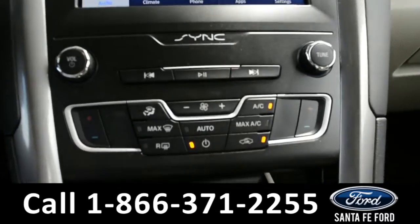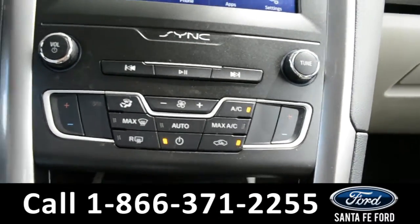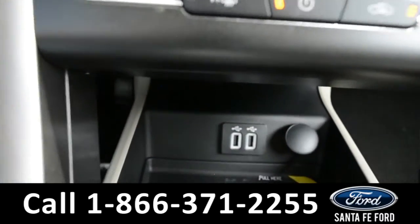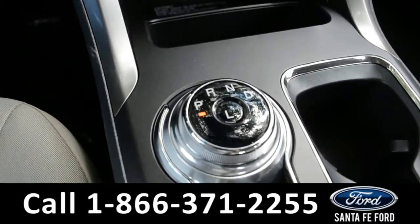Located below your media center, you have your climate control center. It is dual-action for the front driver and passenger seat. Just below that, in the storage compartment, you have two USB ports. This vehicle is also equipped with a dial gear shift.